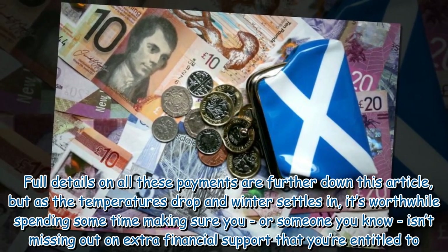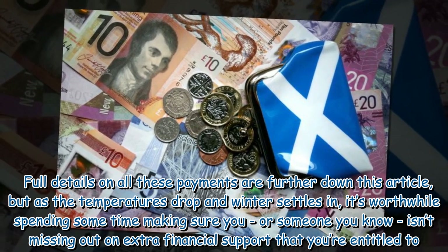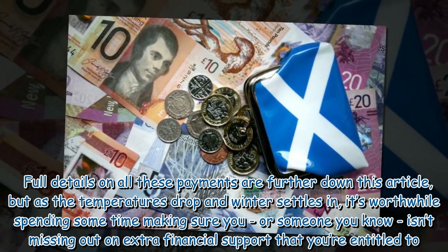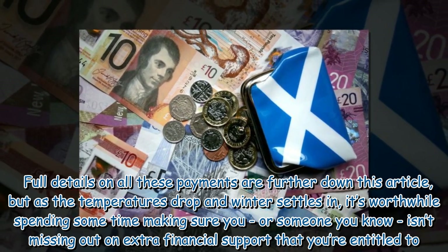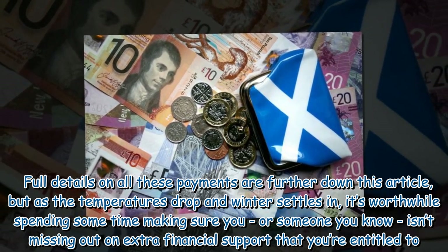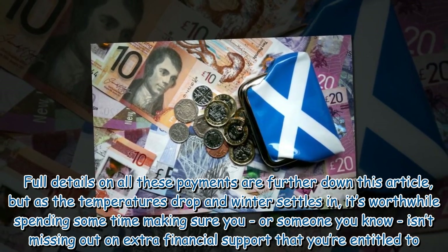Full details on all these payments are further down this article, but as the temperatures drop and winter settles in, it's worthwhile spending some time making sure you, or someone you know, isn't missing out on extra financial support that you're entitled to.